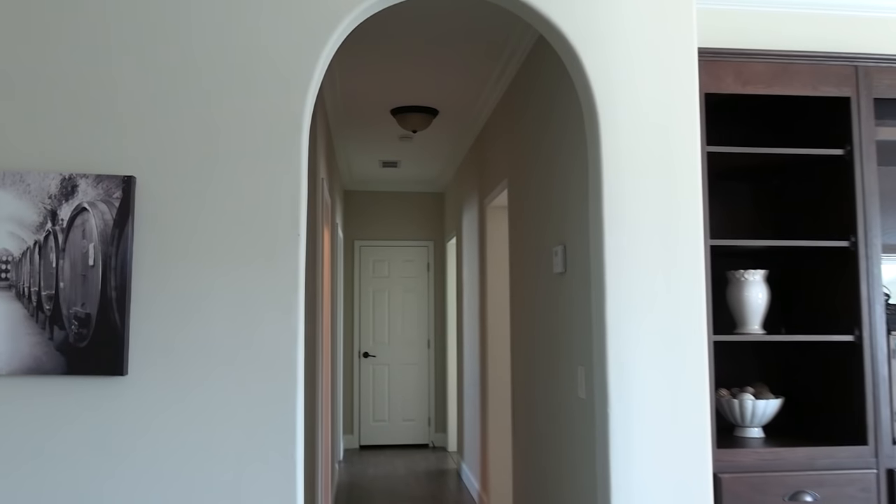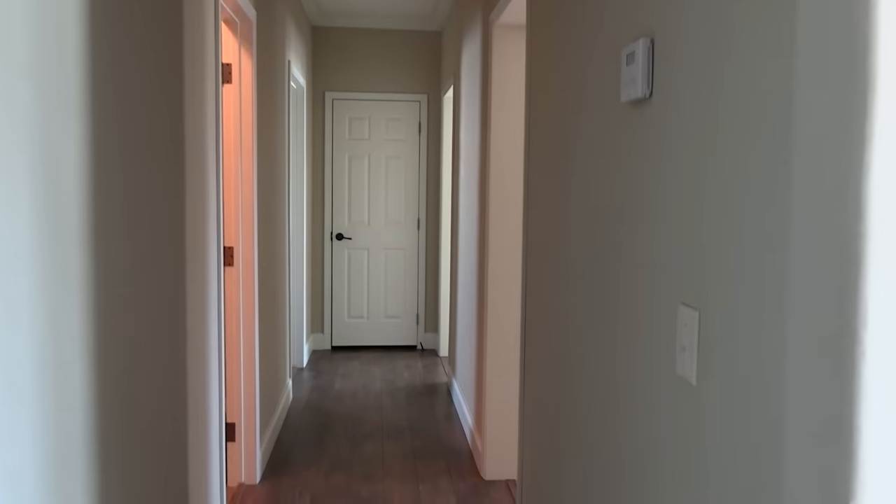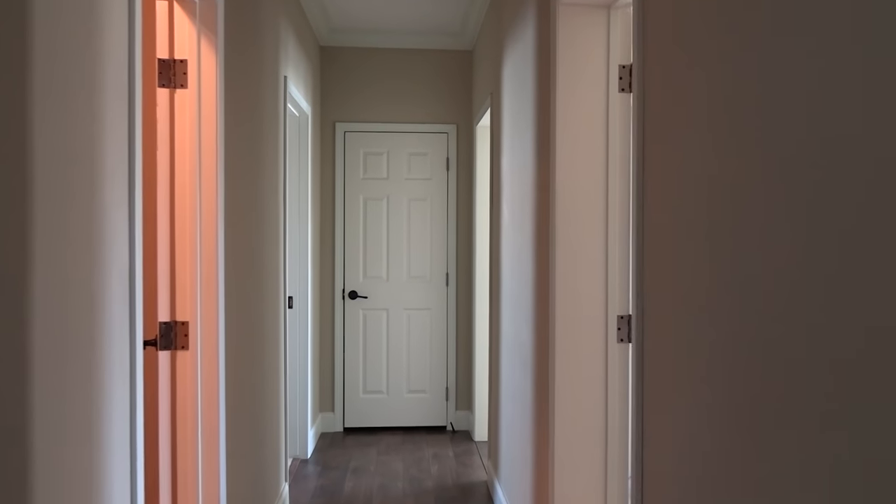Our master's right there to the left. We'll check that out after we check out these guest bedrooms, and then after we look at the master, we'll talk about some pricing.